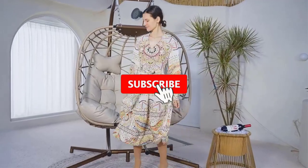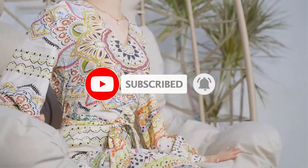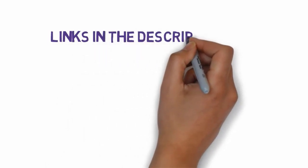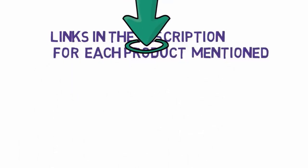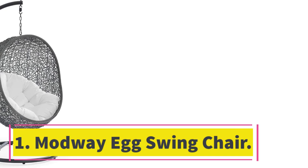Are you looking for the best swing chairs? In this video we will look at eight of the best swing chairs on the market. Before we get started, we have included links in the description, so make sure you check those out to see which one is in your budget range.